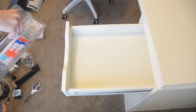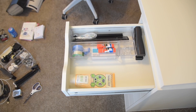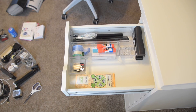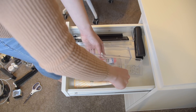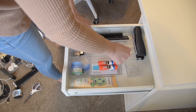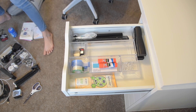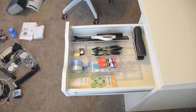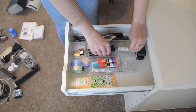The bottom drawer is staying pretty much the same — our printer paper, our laminator paper, just extra paper supplies. And then I'm just hopping around from drawer to drawer. I kind of wanted to change the organization a bit, but up here I ultimately left the same design that I had before. These organizers are all from Amazon, I will have them linked down below if you're interested.